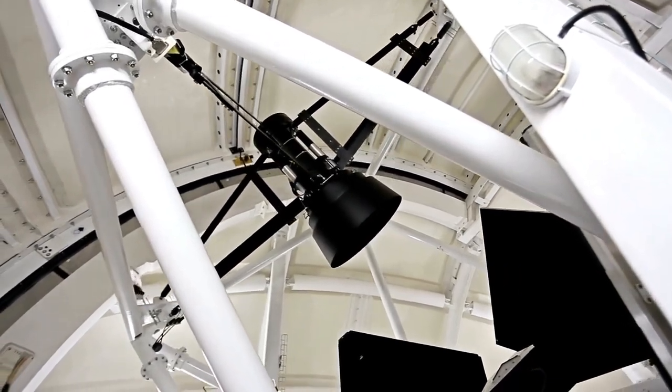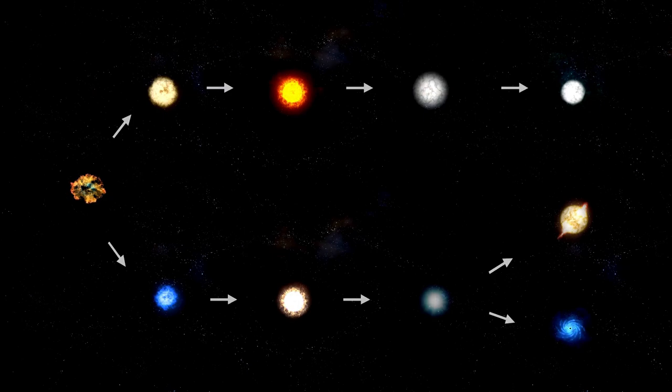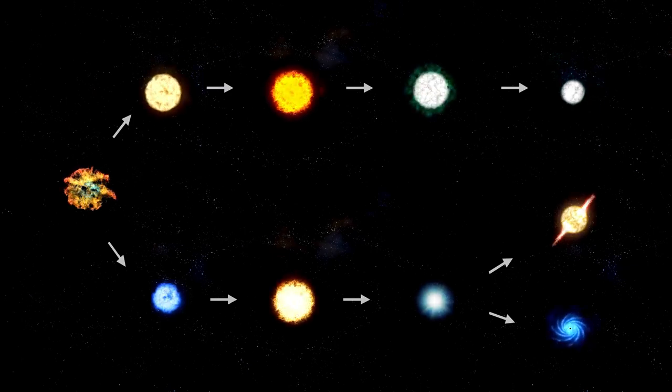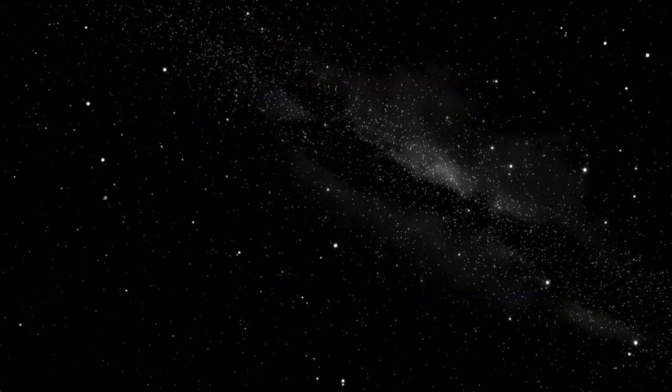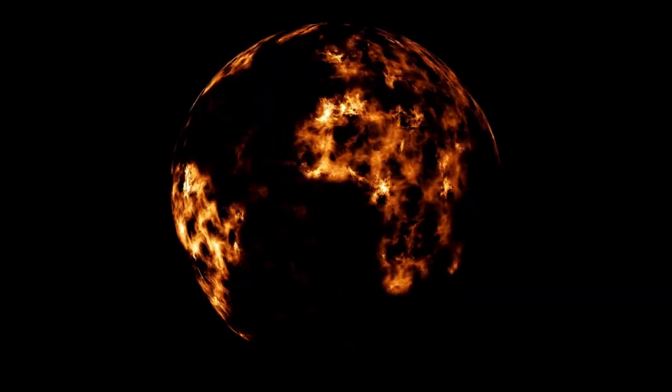SN 1987A is located around 170,000 light-years away from Earth, in the Large Magellanic Cloud. This is a nearby dwarf galaxy that orbits close to our own Milky Way, and it has long fascinated astronomers for its proximity and unique features.